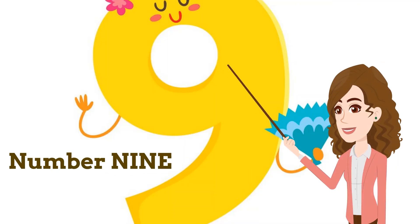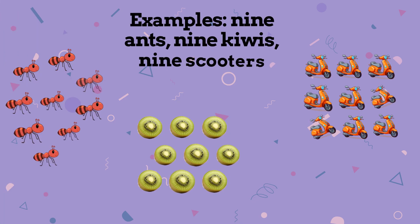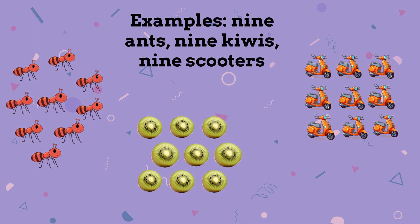Number 9. Repeat after me: 9. Examples — 9 ants, 9 kiwis, 9 scooters.